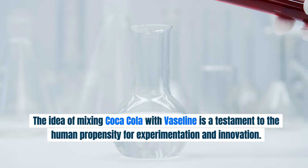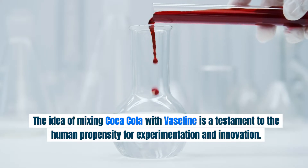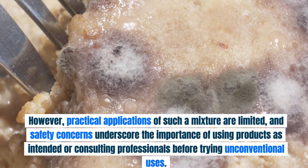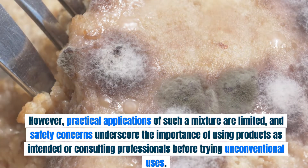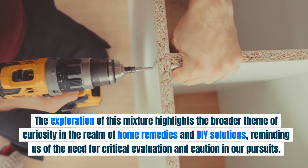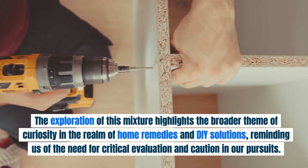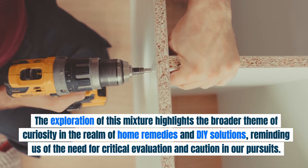Conclusion. The idea of mixing Coca-Cola with Vaseline is a testament to the human propensity for experimentation and innovation. However, practical applications of such a mixture are limited, and safety concerns underscore the importance of using products as intended or consulting professionals before trying unconventional uses. This exploration highlights the broader theme of curiosity in the realm of home remedies and DIY solutions, reminding us of the need for critical evaluation and caution in our pursuits.